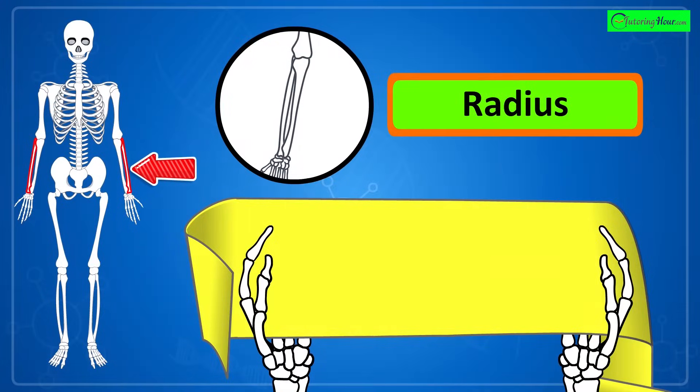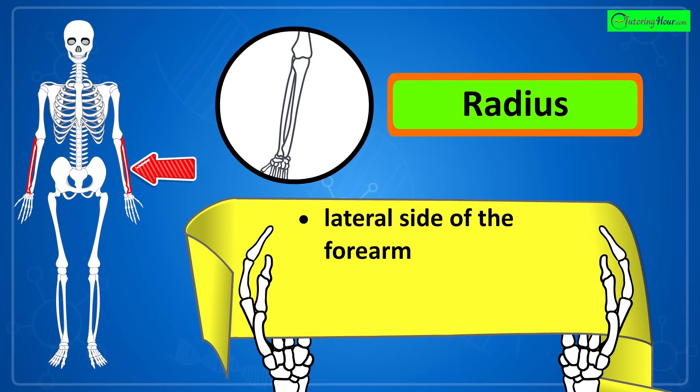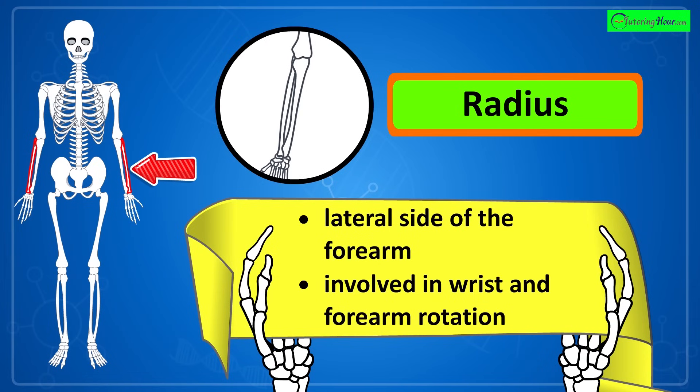That's the radius. It is located on the lateral side of the forearm, thumb side, and is involved in wrist and forearm rotation.